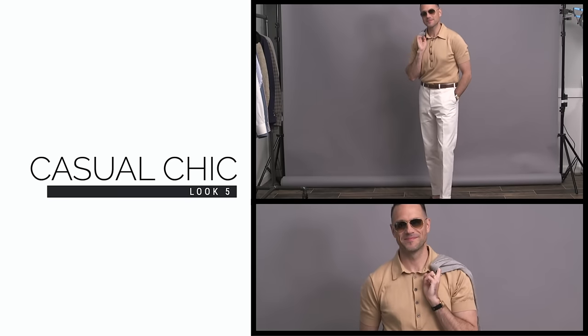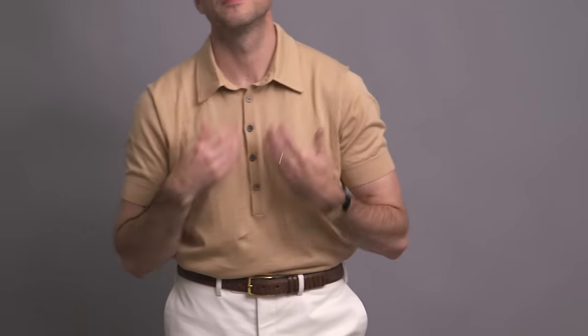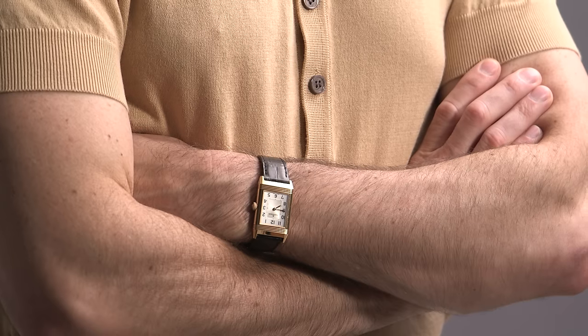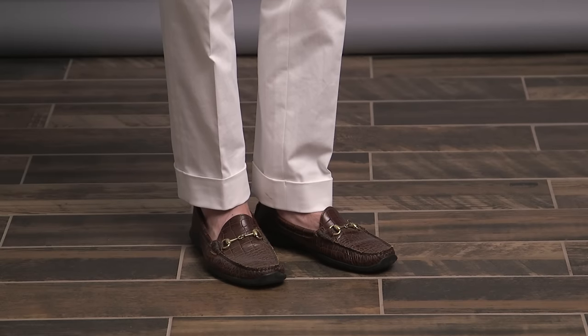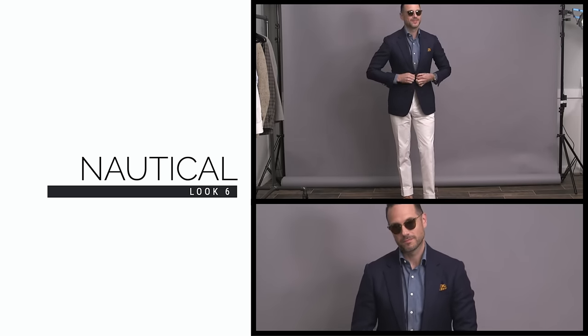Moving on to white chinos now, and admittedly this is not a dressy look compared to the first look — but stay tuned later in the week because we've got a video coming out dedicated to showing you different ways to wear white pants, with some dressier looks there. Really simple here with a light tan polo; the deeper placket makes it unique, and the stronger collar holds up really well under the sweater I have over my shoulder. Some gold details throughout in the belt buckle, watch, sunglasses, and on the horse bit loafers.